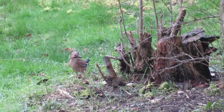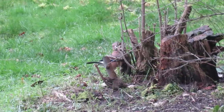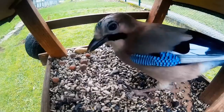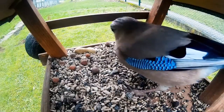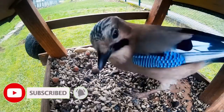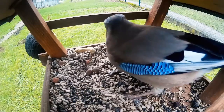Historically jays were found in mature deciduous woodlands, but they are gradually becoming more common visitors of parks and gardens. Just like other members of the crow family, jays are opportunistic omnivores feeding on everything from acorns, seeds, nuts, and fruits to insects, small mammals, eggs, young birds, and they'll even eat hibernating bats.